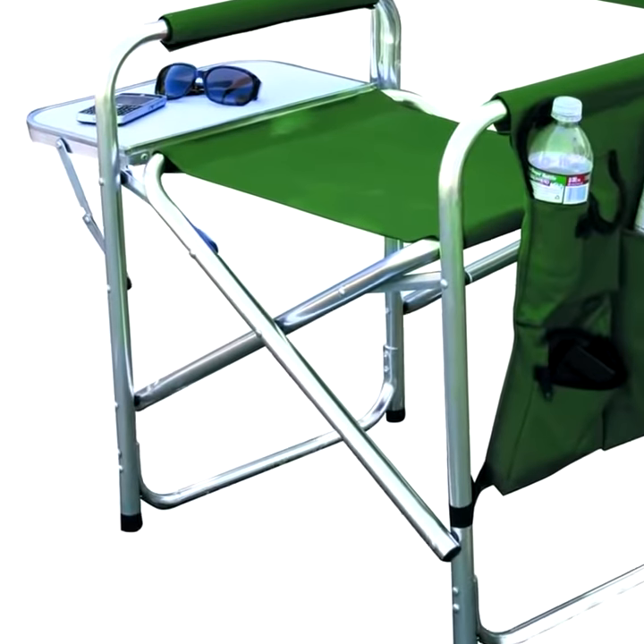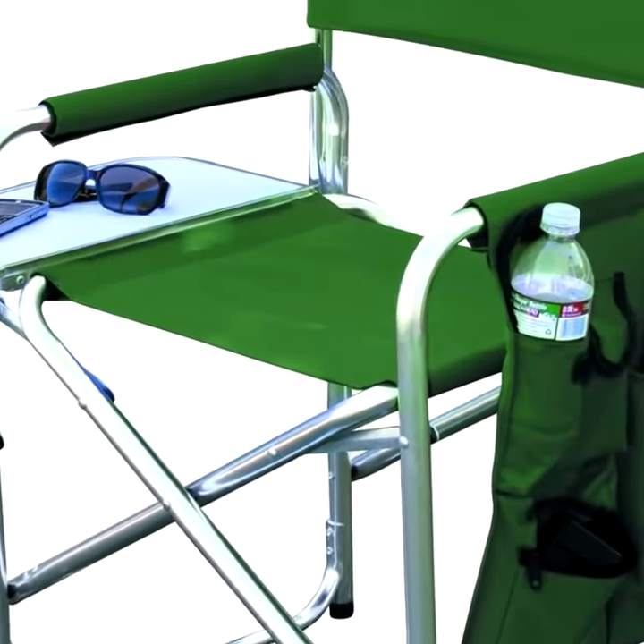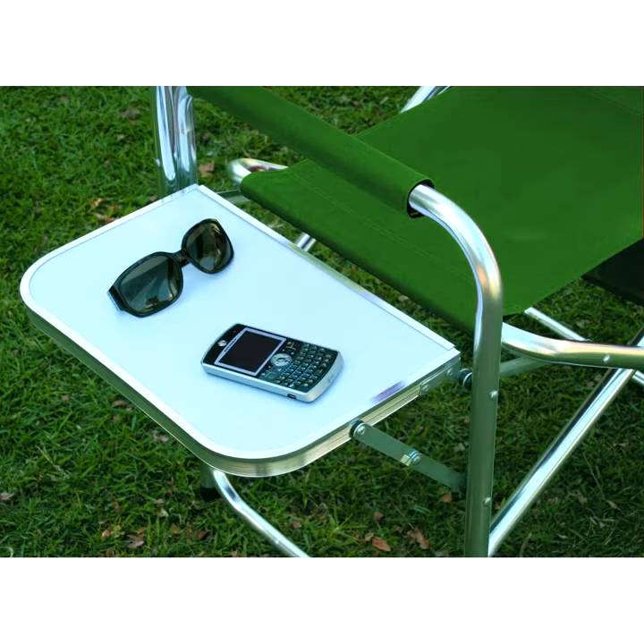This foldable chair features a lightweight and durable aluminum frame with an extra wide seat. Features include three side pockets, a bottle holder, and a folding side table, so all of your snacks and drinks are readily available without missing any of the action.